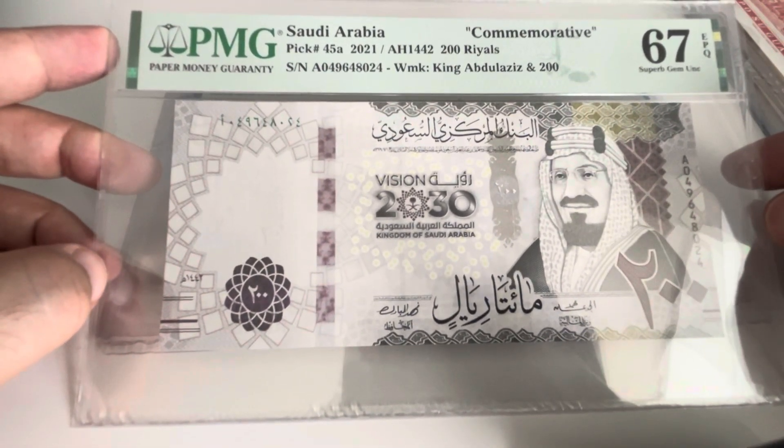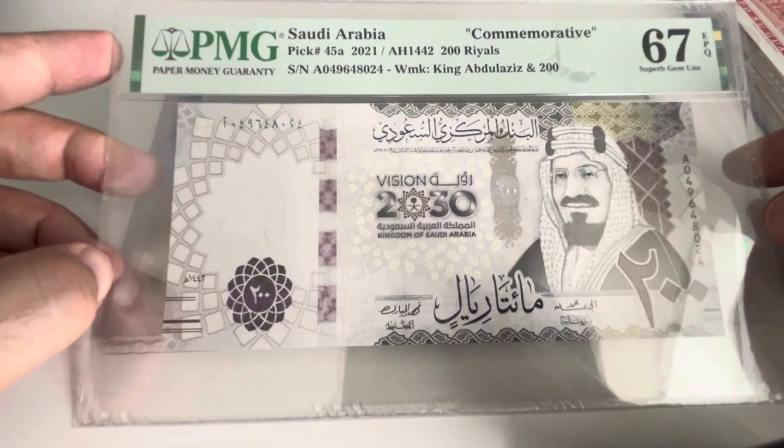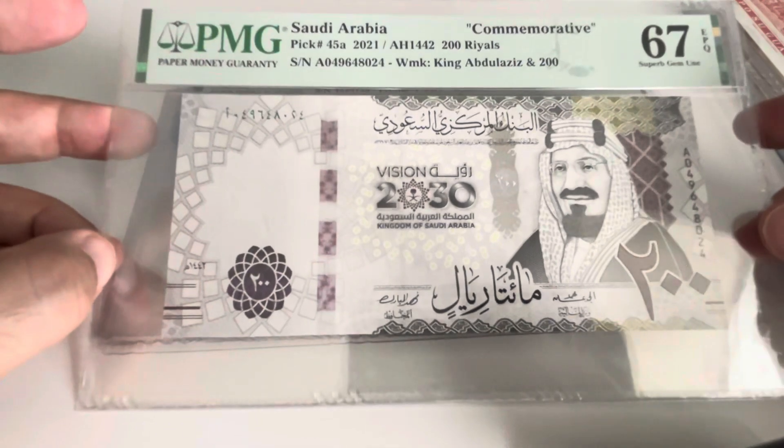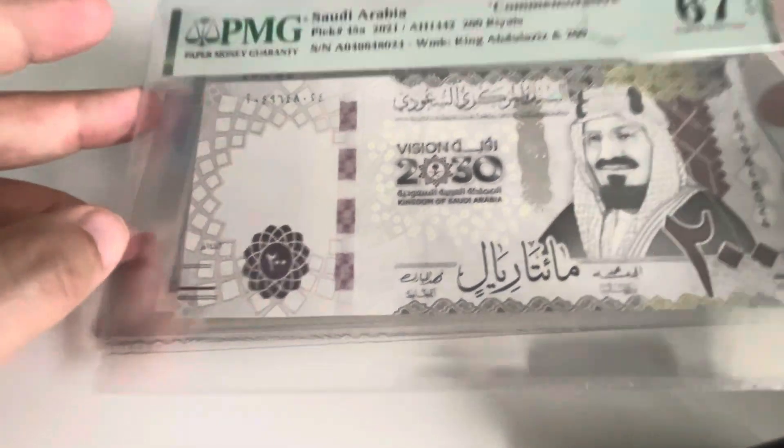Then a commemorative one from Saudi Arabia — the Vision 2030, Pick 445, for 200 rials. The price is more a forex price than anything else.